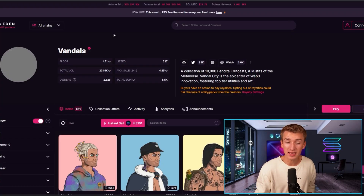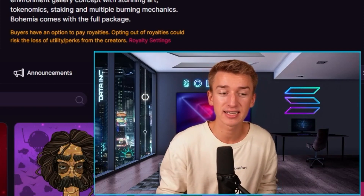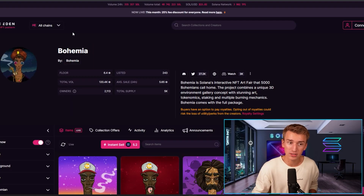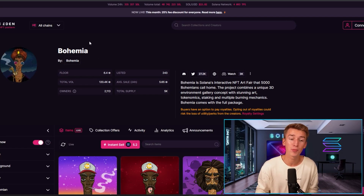I think Vandal City could be a decent buying opportunity around these levels. I also wanted to quickly mention Bohemia — I was a massive fan of Bohemia back in the day when they minted, but then their entire project slowed down and they ended up rugging. Right now they have been kind of de-rugged; a new team has taken over. They have already pumped back from like 1 or 2 Solana up to 6.4 right now. I'm really excited for it because I still hold my Bohemias, though I don't know exactly what this new team has planned.